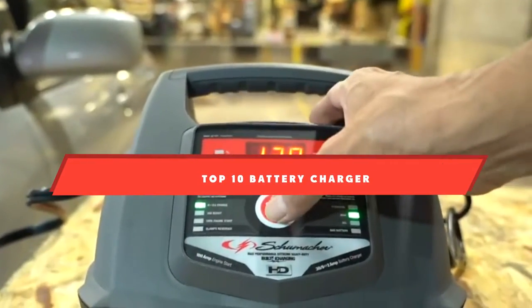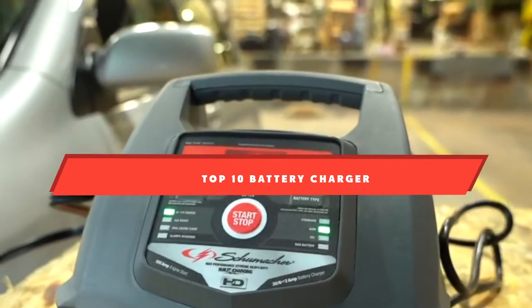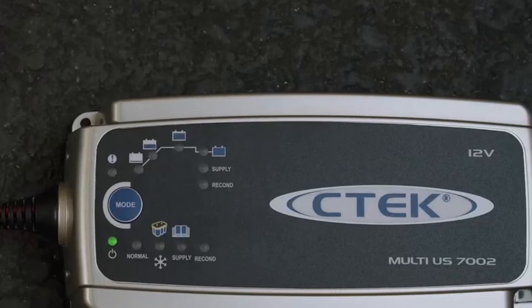If you're looking for the best battery charger, here's a list you must see. We made this list based on our personal preference and sorted it based on their features, prices, quality, durability, and reputation of the manufacturers and customer feedback. We've included options for every type of customer. So let's get started.